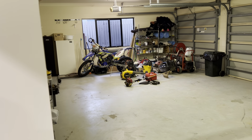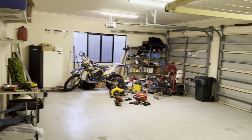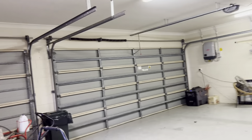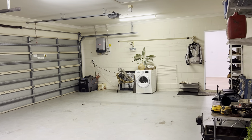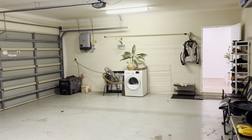Heading past the double door entry to the garage — as mentioned, it's colossal: triple garage with automated doors. There's the inverter for the solar system on the wall, and I cannot tell you how practical it is to have a clothesline in the garage — it just works perfectly when the wet season comes.